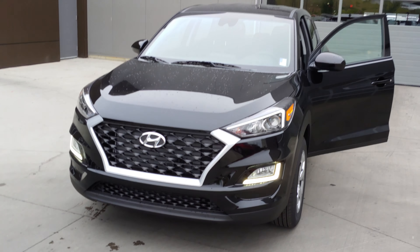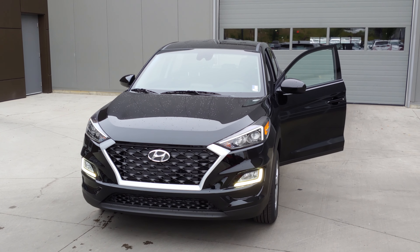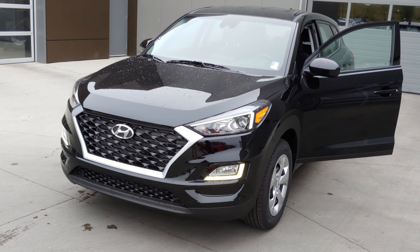So again, Navdeep, thank you very much for your inquiry and we're looking forward to hearing from you. Give us a call at 780-371-370 so we can take you out for a test drive in this vehicle.